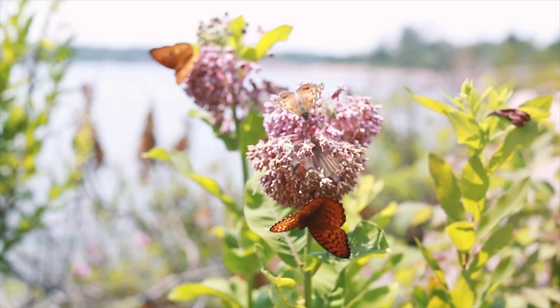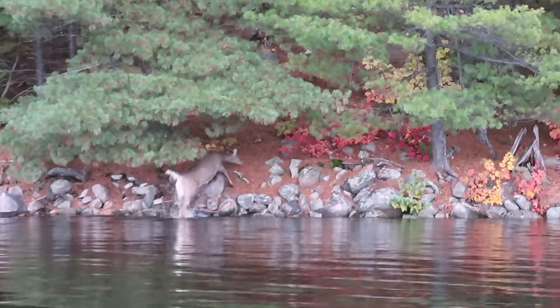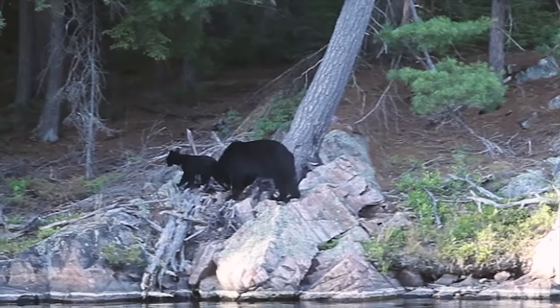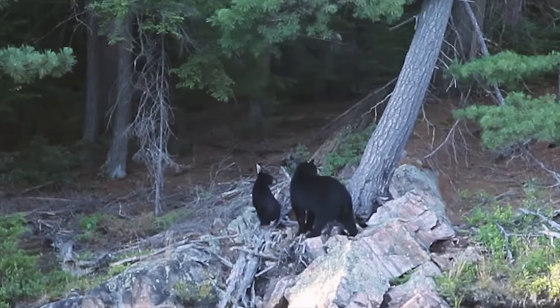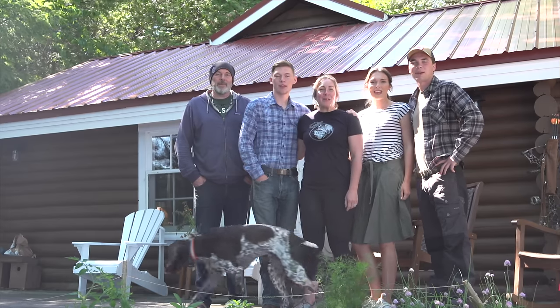When we need a break from the road, this is the place we come to. We thank you for being here, and we sincerely hope you enjoy our cabin life series. Welcome to another episode of The Epic Family Road Trip!